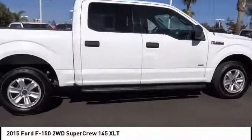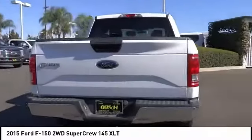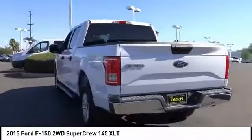A Ford F-150 knows how to handle any situation. It's built to follow orders, no whining. This vehicle has less than 45,000 miles.